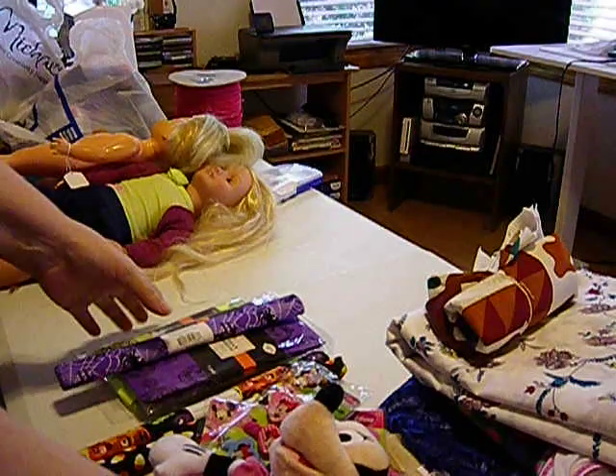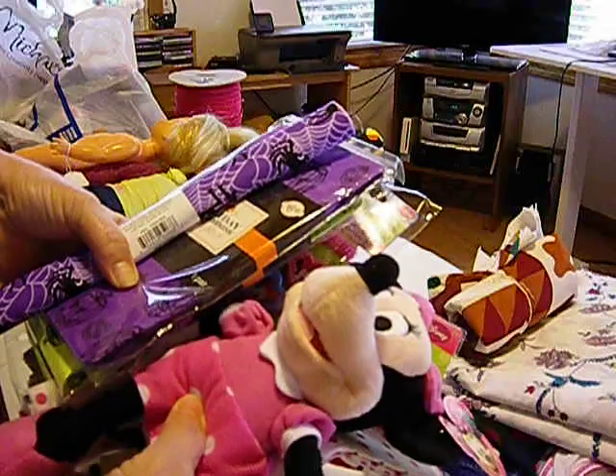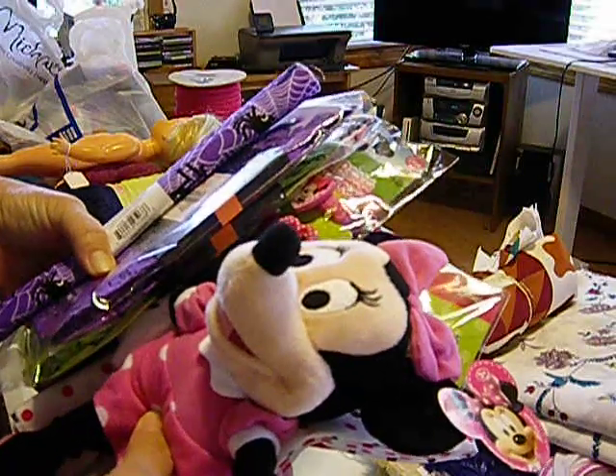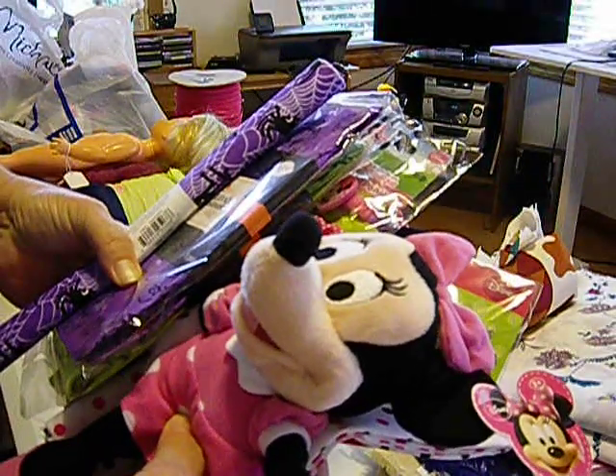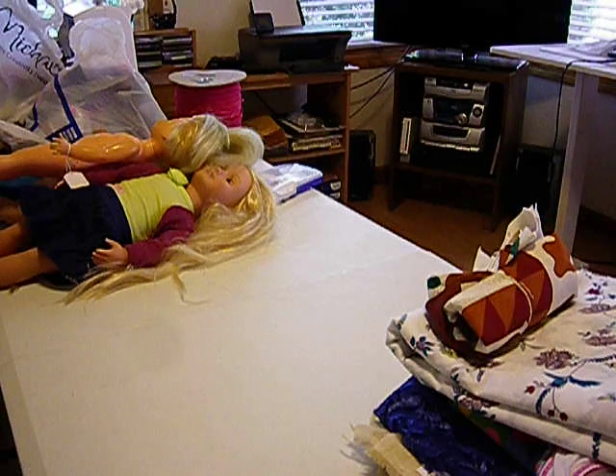So that's some of the new stuff I bought. When I make the Mickey Mouse outfit with the ears and the dress and everything to match the Mickey Mouse stuffed animal, I'll do a video on it.